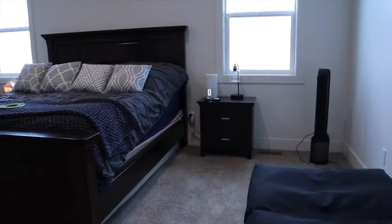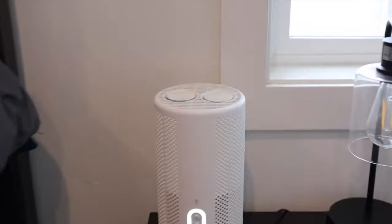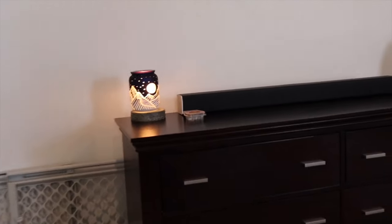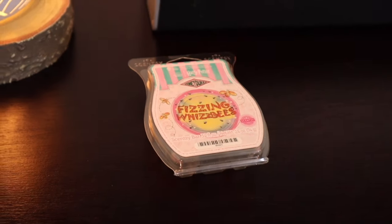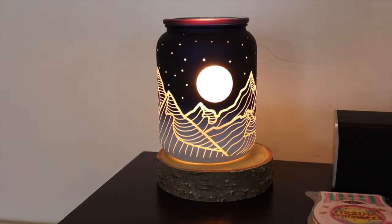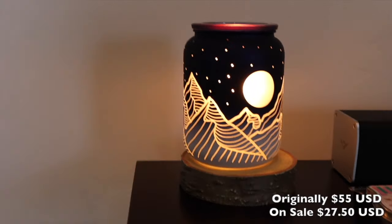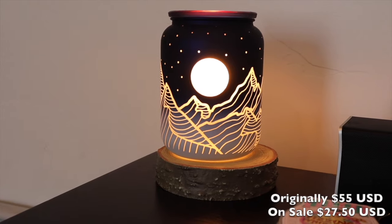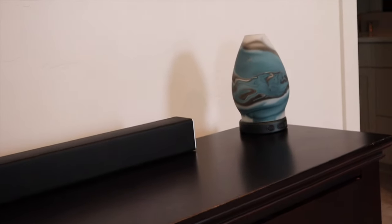Our bedroom — another air purifier here. We have Vanilla Mint, I think the last pod pack I have. Then we have the Mountain Sky warmer, and we're also giving Fizzing Wisbees a try in here. This is another warmer in the clearance section — how pretty is this? This was a previous warmer of the month and I loved it at 10% off, loved it at full price, and right now it's in clearance, so go snag a Mountain Sky warmer because she's beautiful.